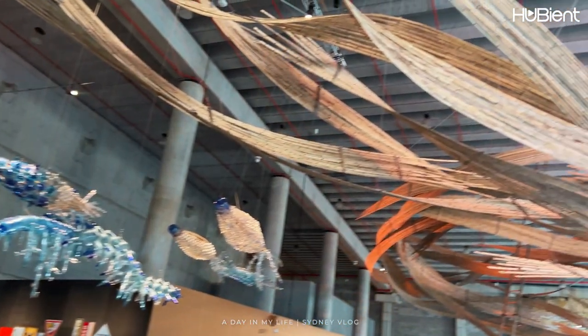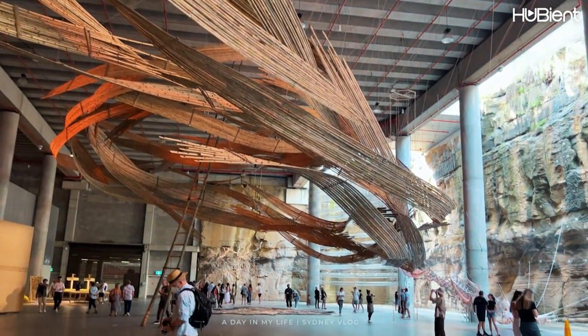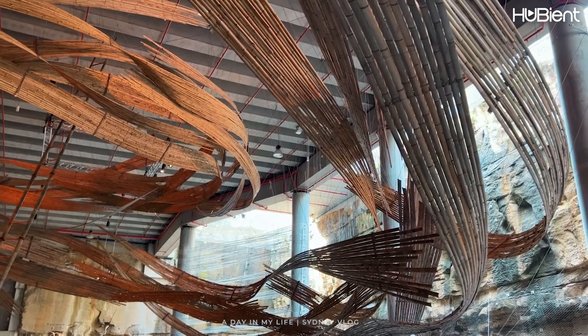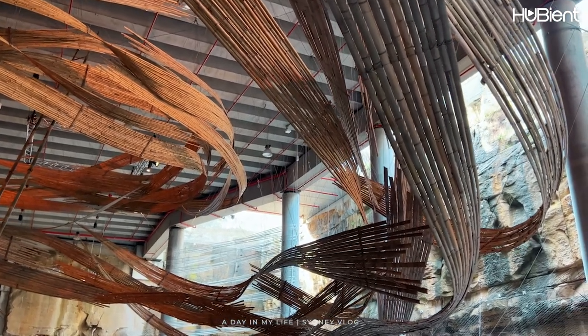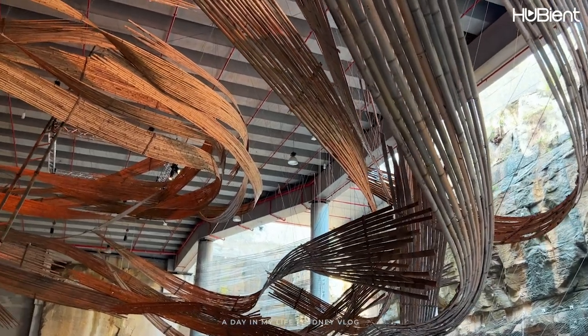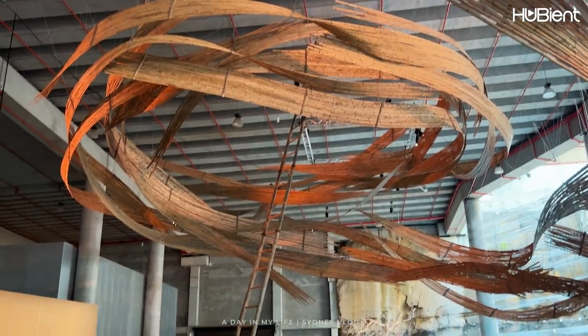One of my favourite installations was the Immersive Bamboo installation. It weaved its way throughout the architecture of the Cutaway and the other artworks contained there. It was inspired by the flow of a river and is the largest project ever undertaken by Sydney-based multi-disciplinary studio Cave Urban, and one of the largest bamboo structures ever produced in Australia.